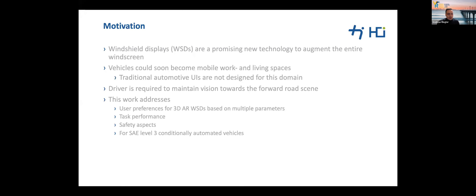Increasing vehicle automation presents challenges as drivers of automated vehicles become more disengaged from the primary driving task, and there will still be activities that require interfaces for vehicle-passenger interactions. Windshield displays are a promising new technology to augment the entire windscreen with additional information about vehicle state, highlight critical objects in the surrounding, or use the screen as a replacement for a conventional display.